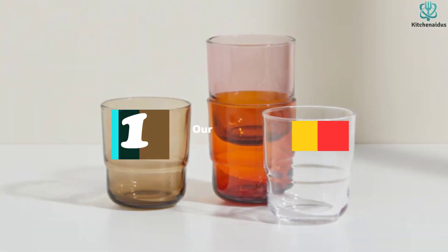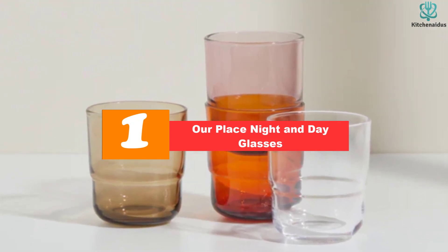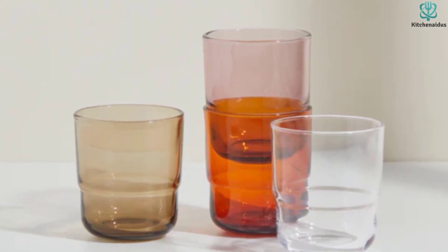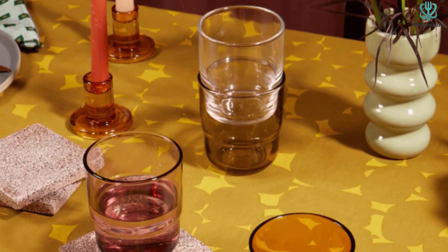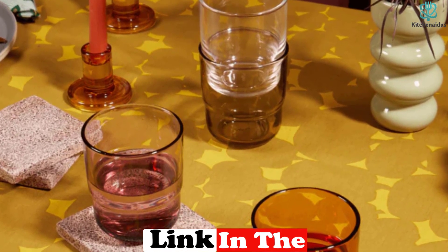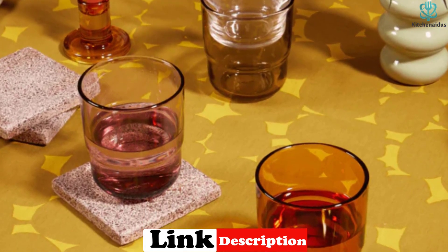And finally at number 1, we have the Our Place Night and Day Glasses. For a bold pop of color on your kitchen table, look no further than the Our Place Night Plus Day Glasses. These 12-ounce handmade tumblers are available in statement-making colors, like azul, a pretty electric blue, and rosa, a light berry pink. If you prefer a mix-and-match table setting, opt for one of the multicolor sets, which includes 4 glasses in different warm or cool tones.